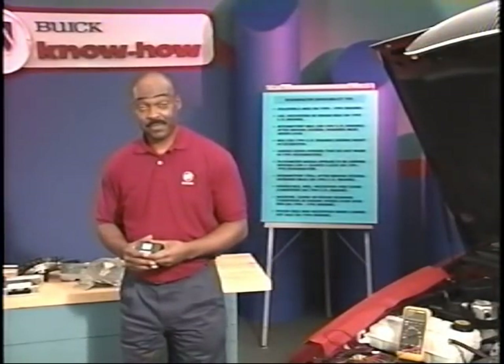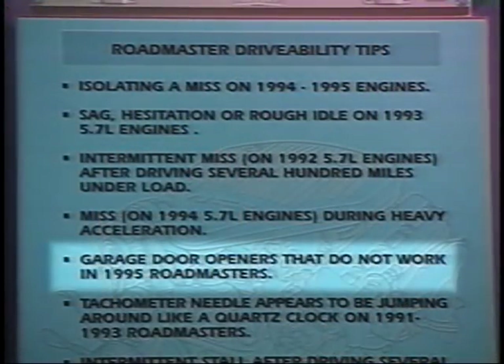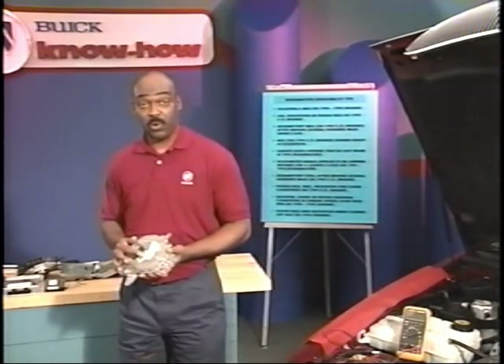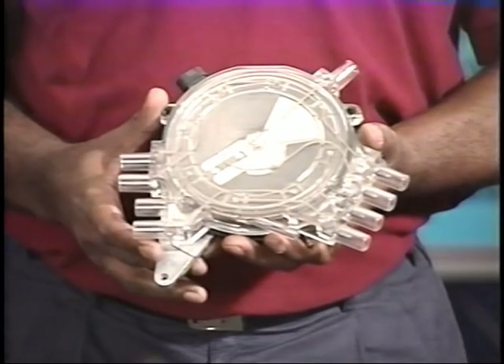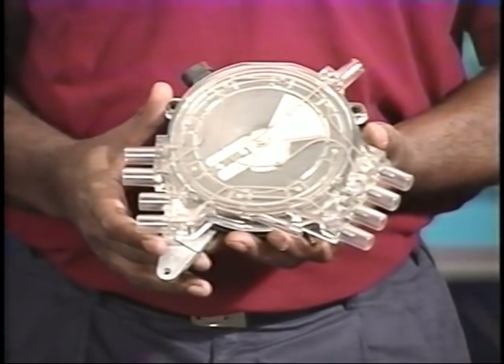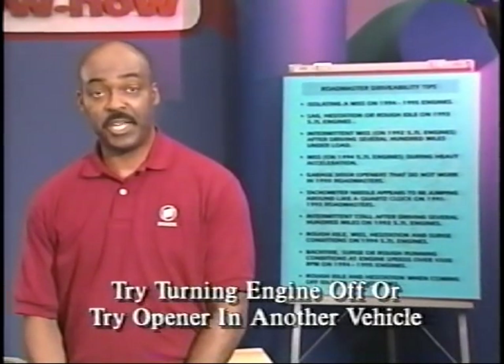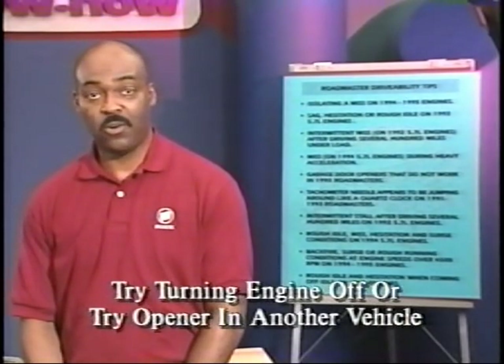We've experienced some conditions where garage door openers don't work when they're in 1995 Roadmasters with the engine running. This condition is caused by a loose center ball in the epoxy coating of the A-Bits distributor cap, which seems to cause interference with the garage door opener signal. If you see a vehicle with this condition, try turning the engine off or try the garage door opener in another vehicle. If it works then, replace the distributor cap.